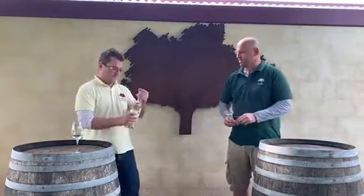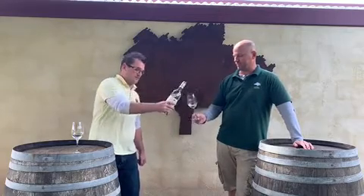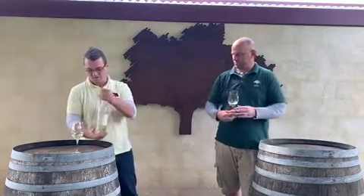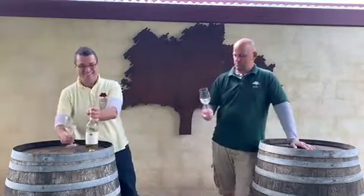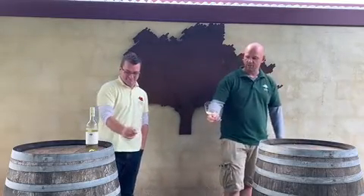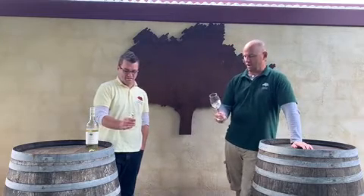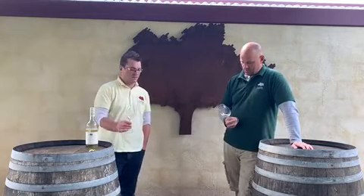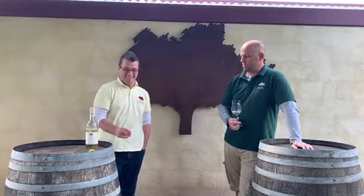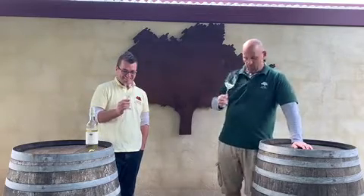So Duncan, do you want to do the honors? We'll have a little look at the color first. There we go — 2016 Sauvignon Blanc. Have a look at the color, let the light into the glass. You can see the reflections are quite bright and shiny. It's quite a light color, isn't it Duncan? Yeah, it's a pale color, but that's what you want with your Sauvignon Blancs — they're not the deep dark colors of the Chardonnay. They're a little bit lighter, crisper. So you're expecting it to be a nice fresh, light, easy drinking wine.